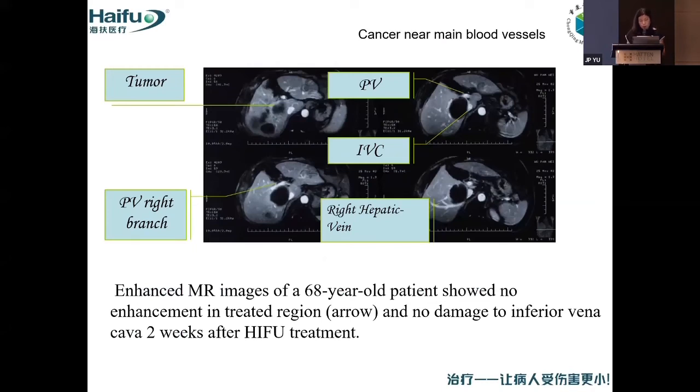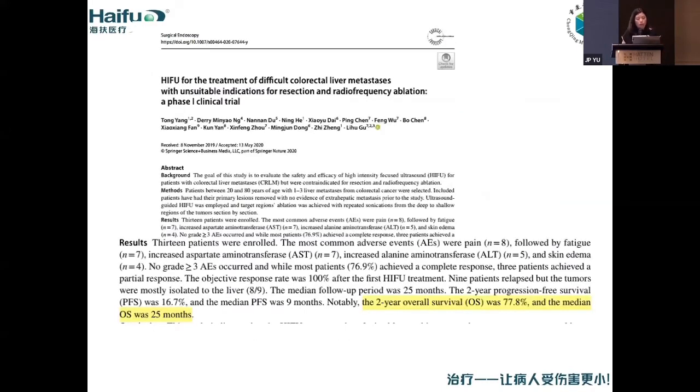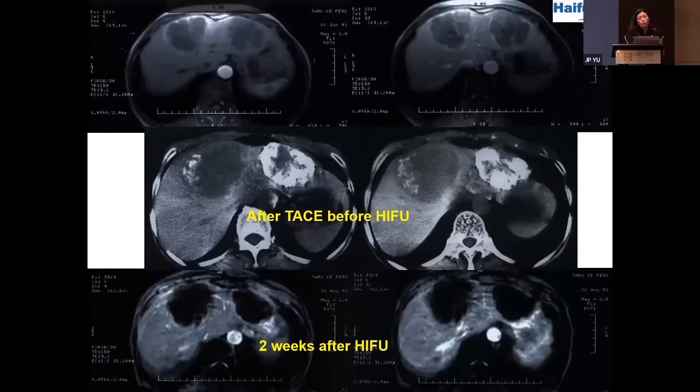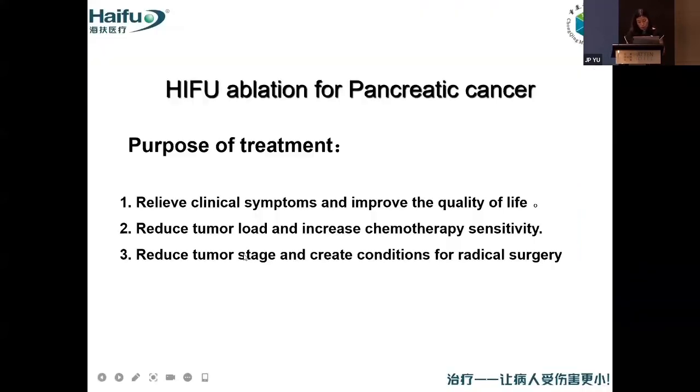We can also treat metastatic liver cancer with two large tumors on the left and right liver. After TACE and two weeks after HIFU, we achieved good results. Another application is for pancreatic cancer.